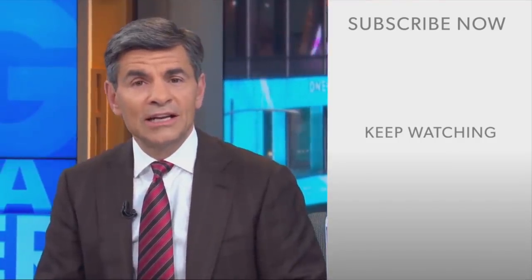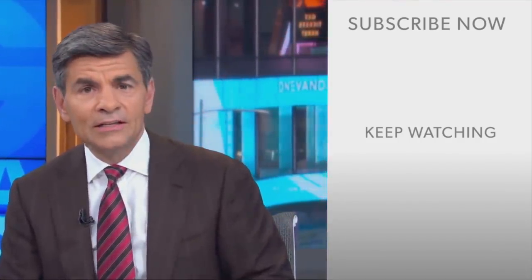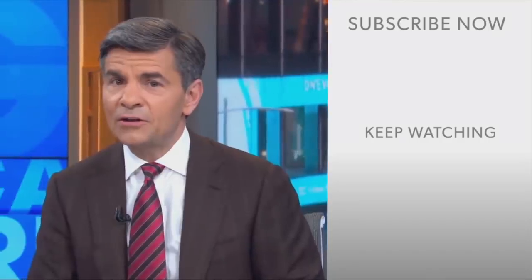Thanks for checking out the ABC News YouTube channel. If you'd like to get more videos, show highlights, and watch live event coverage, click over here to subscribe to our channel. And don't forget to download the ABC News app for breaking news alerts. Thanks for watching.